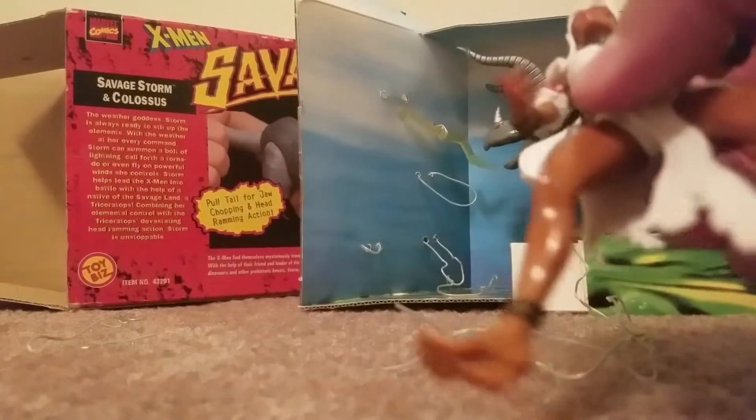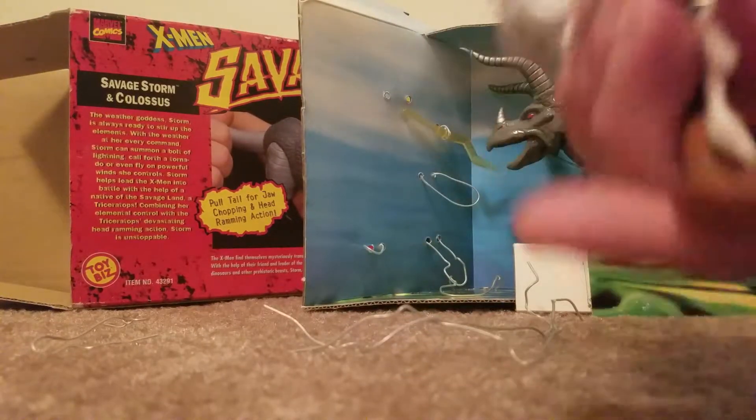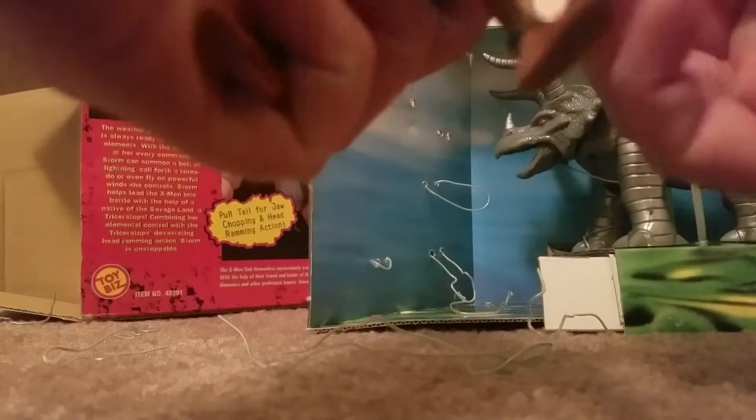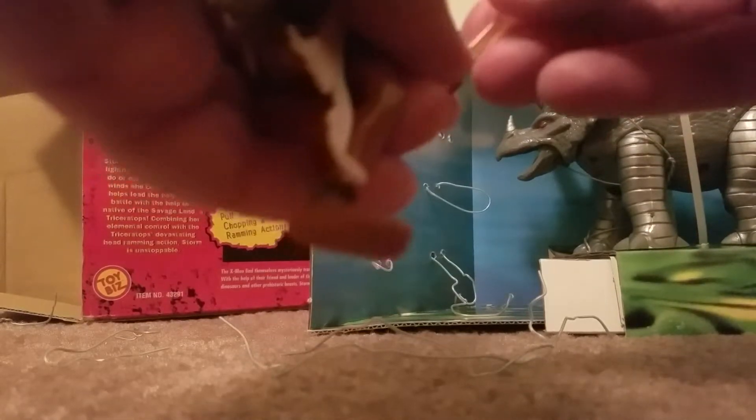So here we go. Now her shirt's coming undone — there's all kinds of things happening here. Let's put her hair back in. It's weird that it comes out, but there she is — she's pretty cool, looks pretty badass. She's wearing one wedge and her other foot is normal, so that's kind of strange. She's got a lightning bolt, because obviously she controls the weather — that's her power. I don't know, that's kind of weird.